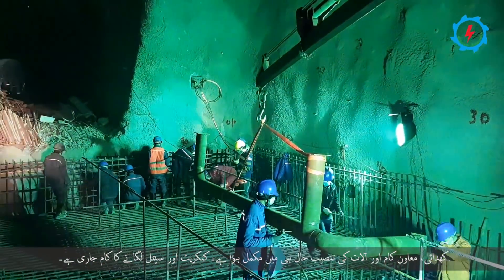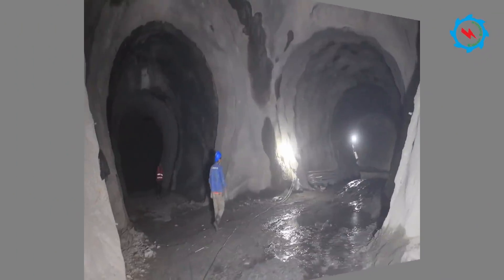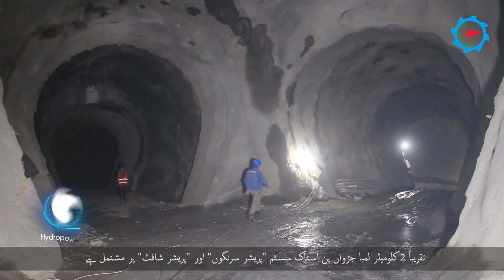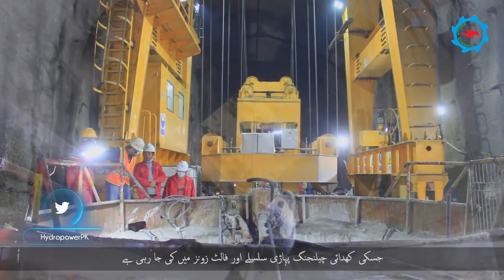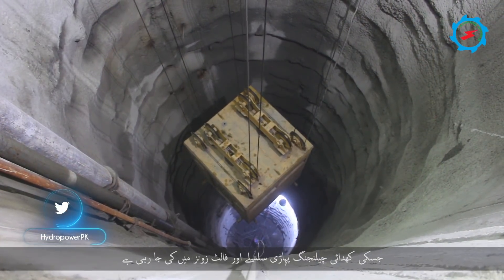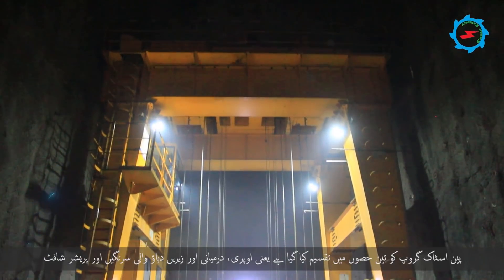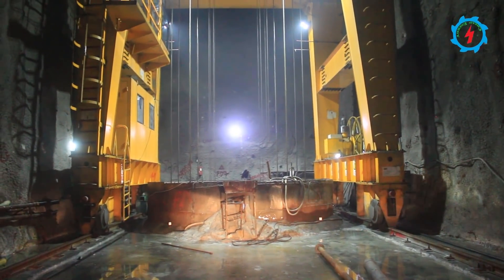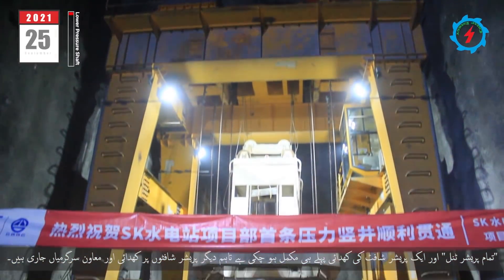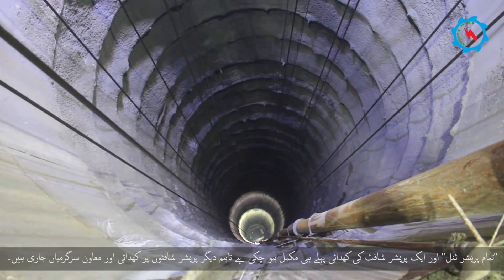The lean concrete and fixing of reinforcement in valve pits are in progress. About 2 km long twin penstock system consists of pressure tunnels and pressure shafts being excavated through challenging geological conditions. The penstock group is divided into three portions: upper, middle, and lower pressure tunnels and pressure shafts. The excavation of all pressure tunnels and one pressure shaft is already completed; however, excavation and support activities are in progress on the other pressure shafts.